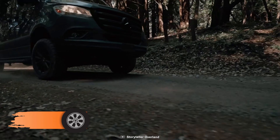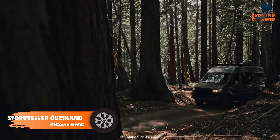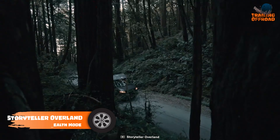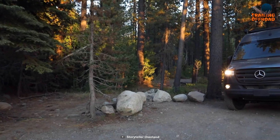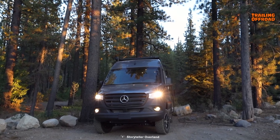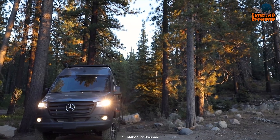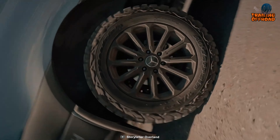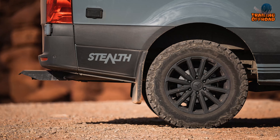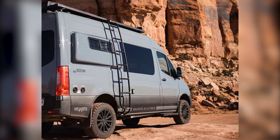The Storyteller Overland Stealth Mode should be your prime choice if you're looking for versatility and convenience. It is built on a Mercedes-Benz Sprinter with a 3-liter turbo diesel V6 engine and features a 4x4 package for enhanced off-road capabilities. The van also comes with matte black Storyteller wheels, all-terrain tires, and a stealth graphics package for a sleek and stylish look.